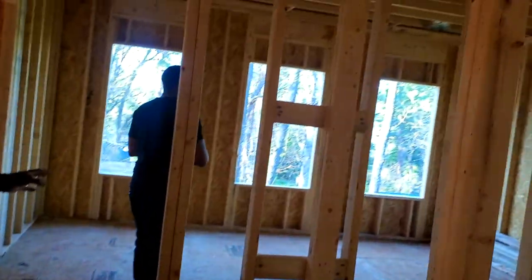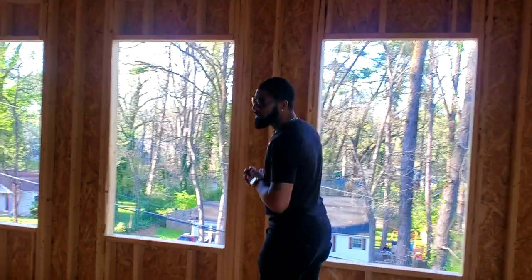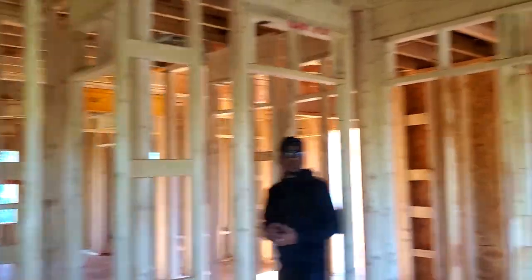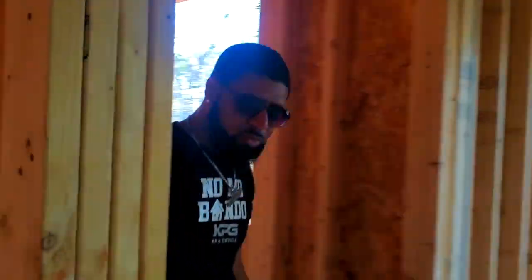This is the bedroom that looks over the front of the house — nice huge closet. This is a big room, a good size. We're trying to keep that open feel — when people get 3,400 square feet, they typically don't want to feel like they got 3,100. This is a good-size closet for a guest bedroom. And this is the master.